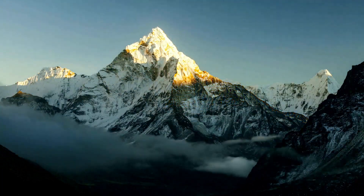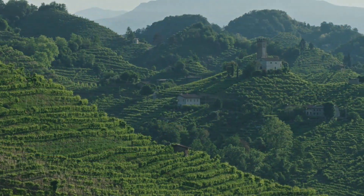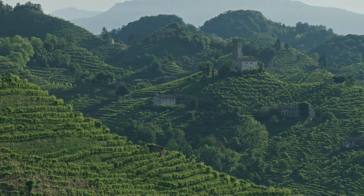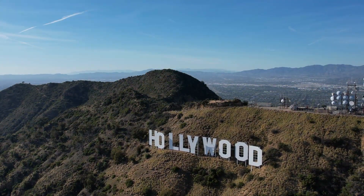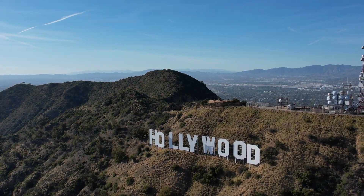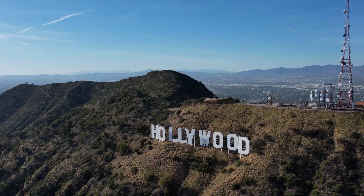Hills are rounded or gently sloping elevated landforms that are lower in height than mountains. Interesting fact: the Hollywood Hills in Los Angeles, USA, are known for their iconic Hollywood sign and stunning views of the city and surrounding areas.